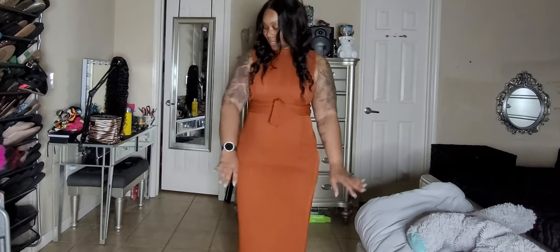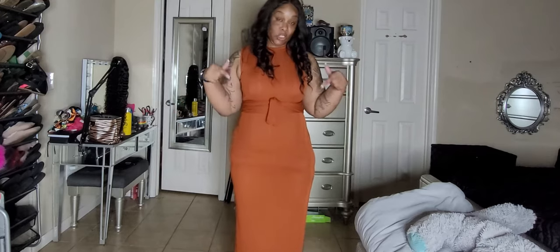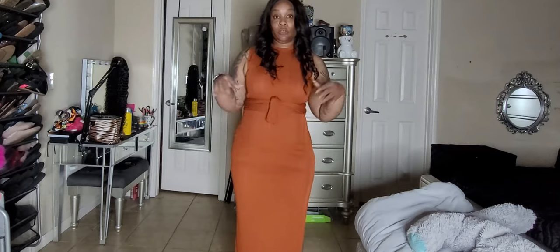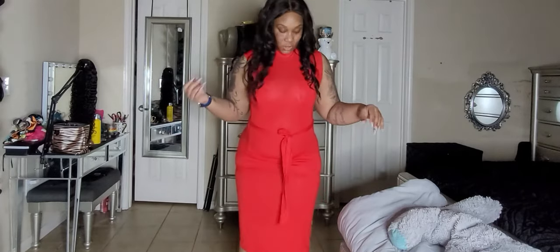This dress was like eight dollars. I'm gonna try to put the links to each dress I show you in the description box in order so you can find them. Look in the description box for these items. This is another piece I got from Shein.